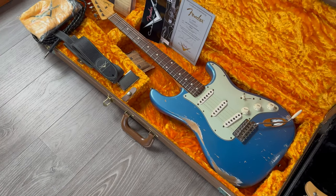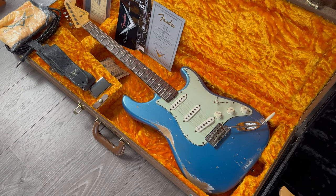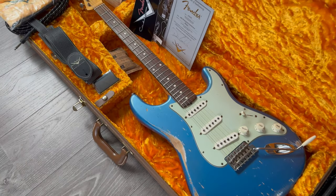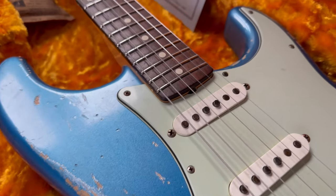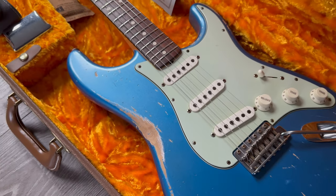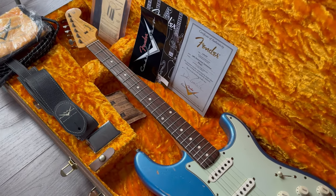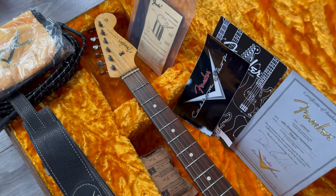Let's do another Fender. This is another master built Fender Custom Shop Strat in Lake Placid Blue finish — a 1960 Strat with a lovely slab board. Nice checking and aging; this is a Dennis Kaluska build. Lightweight, only 3.3 kilos. Really, really cool guitar.